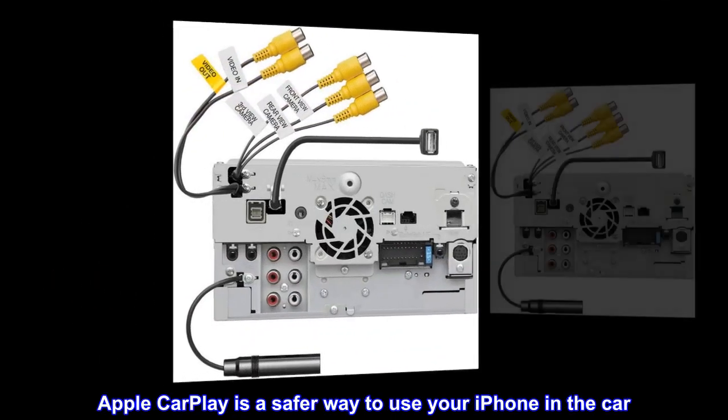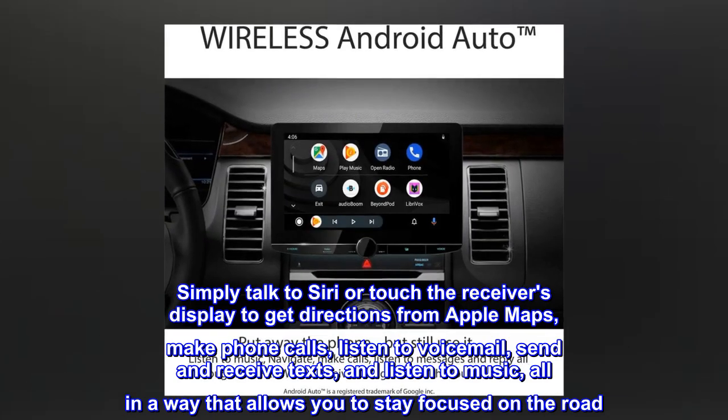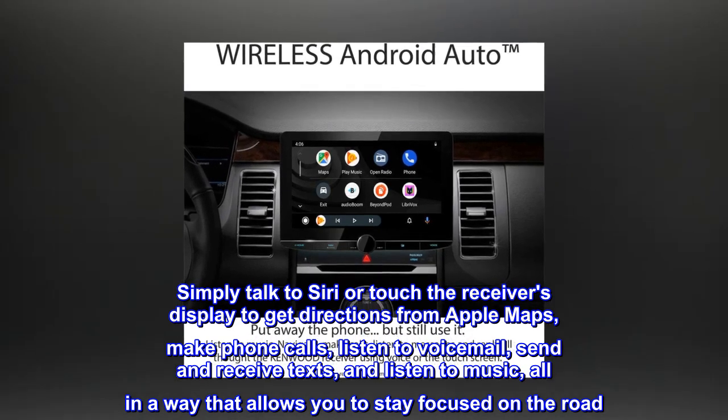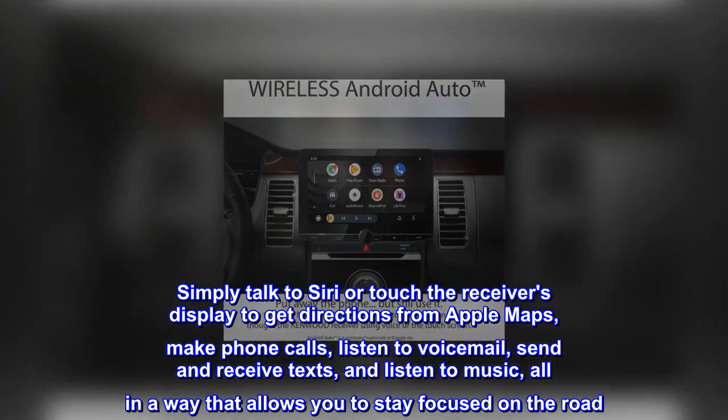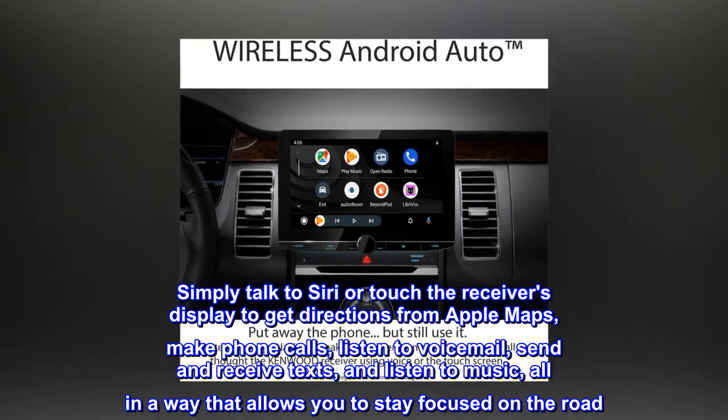Apple CarPlay is a safer way to use your iPhone in the car. Simply talk to Siri or touch the receiver's display to get directions from Apple Maps, make phone calls, listen to voicemail, send and receive texts, and listen to music — all in a way that allows you to stay focused on the road.